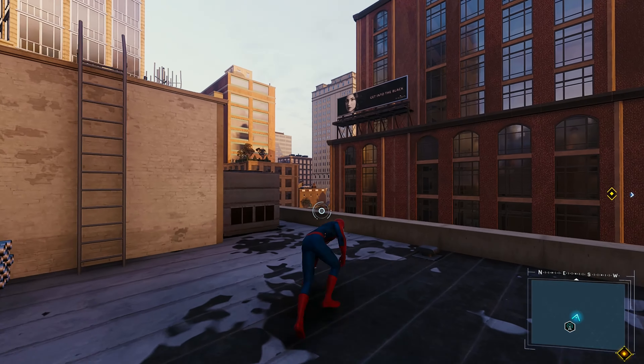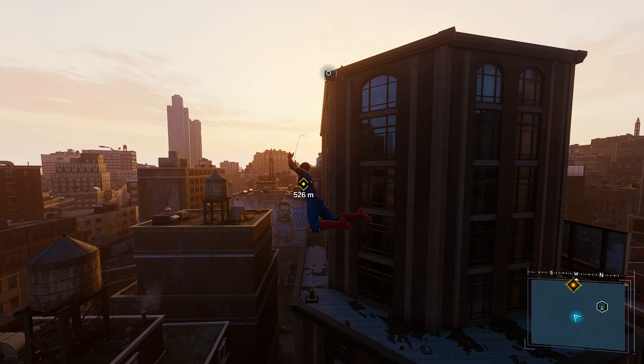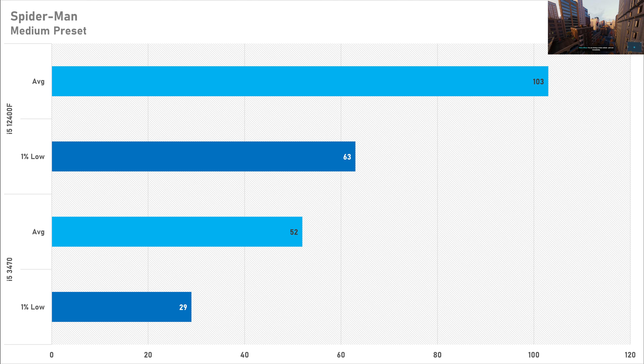Marvel's Spider-Man Remastered is optimized quite well, but it seems you need more than 4 threads. The 4-threaded i5 got 52 FPS on average with a 1% low of 29, which is playable but not ideal. The i5-12400F almost doubles the average frame rate at 103 FPS, and the 1% low more than doubles to 63. In a big open world like this, that kind of improvement was expected.